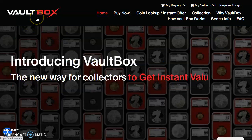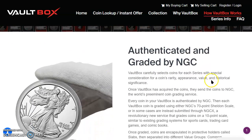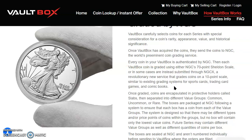So do you all remember what Vault Box was? Well, how Vault Box works — let's go there first. Vault Box is authenticated and created by NGC. They say they carefully select coins from each series with special consideration for coins' rarity, appearance, value, and historical significance. Once Vault Box has acquired the coins, they send them to NGC, the world's preeminent coin grading service. Every coin is authenticated by NGC, then each Vault Box coin is created either using NGC's 70-point Sheldon scale or submitted through NGCX, a revolutionary new service that creates coins on a 10-point scale similar to existing grading systems for sports cards, trading cards, games, comic books and the like.